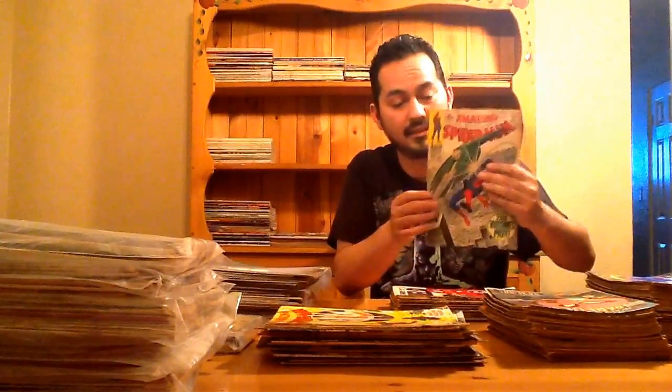Amazing Spider-Man 64 — really nice copy. You can see the browning right here, but other than that it's a pretty solid book. You need Silver Age. These are cool too, and it's funny — I was just actually talking in my last video that I need to start picking up Gem Stone Ranko, and she had quite a bit of that stuff in here.